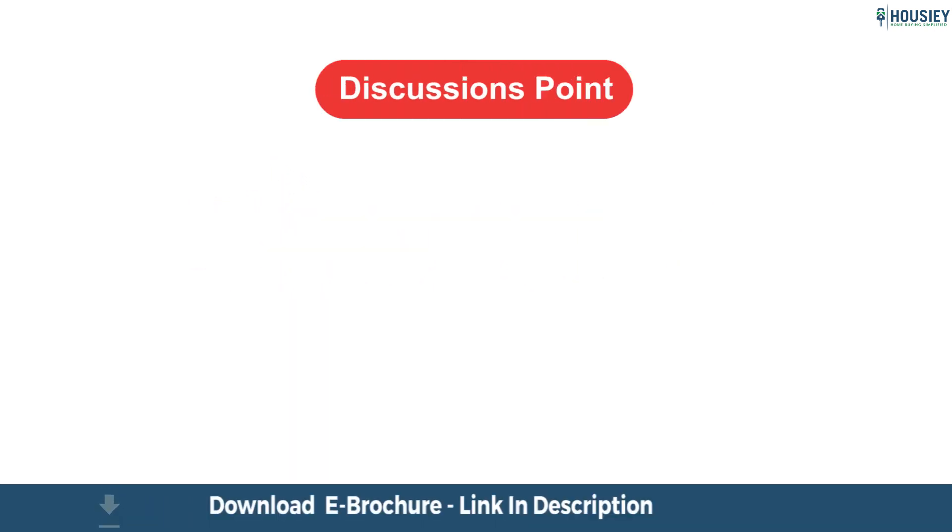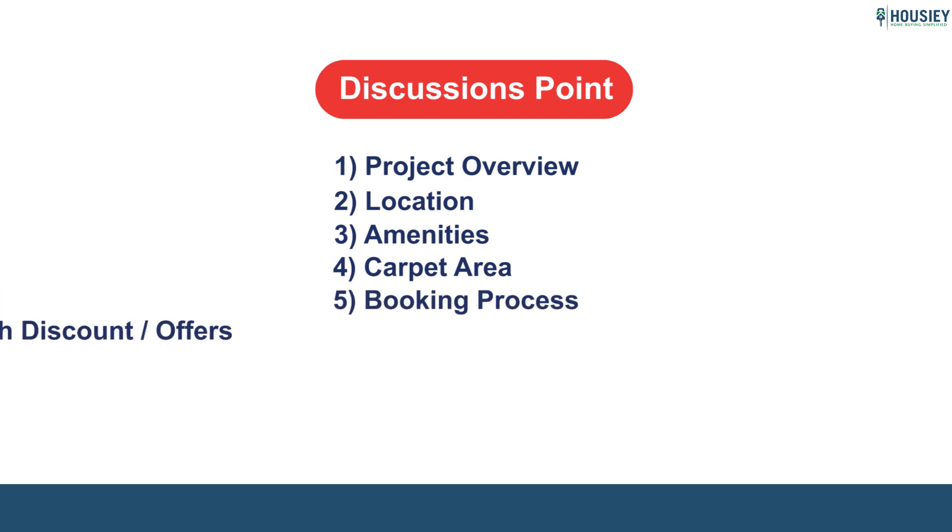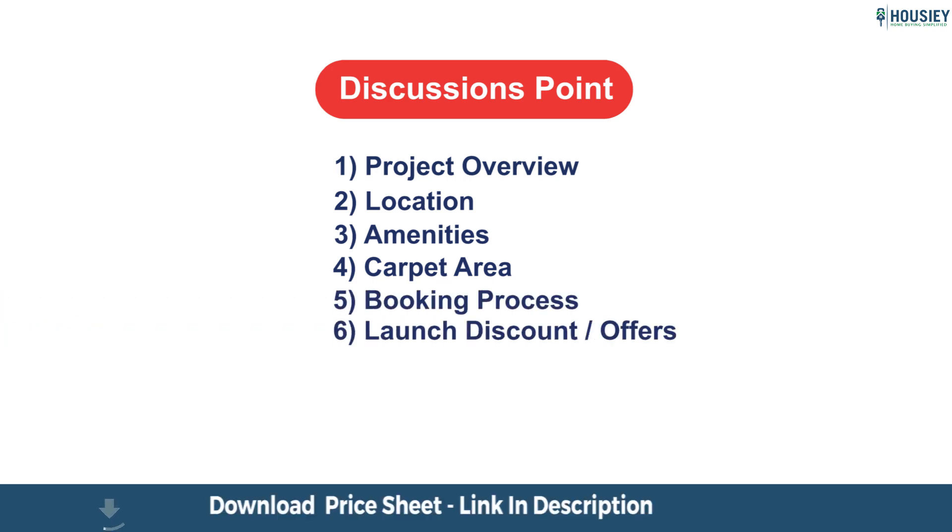In this project we'll be discussing about project overview, location, amenities, carpet area, booking process, and discounts and offers. So let's start.